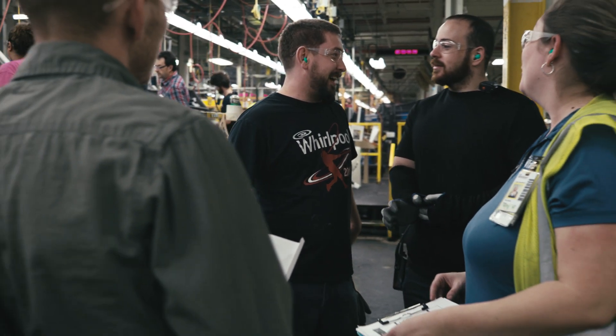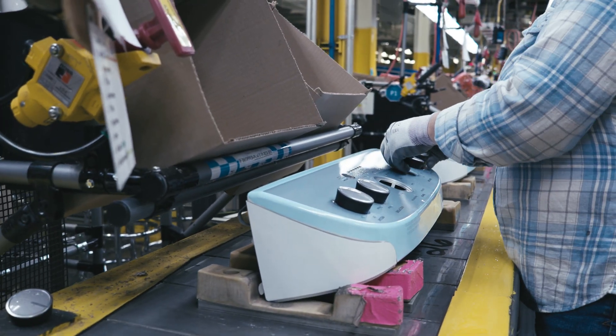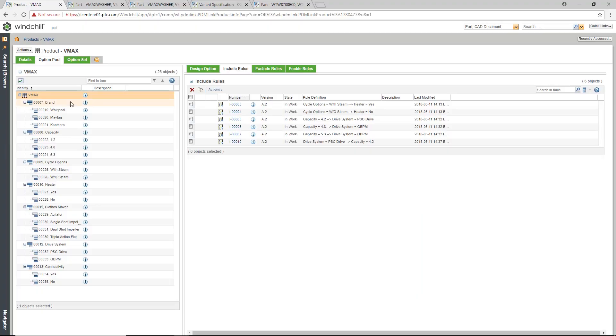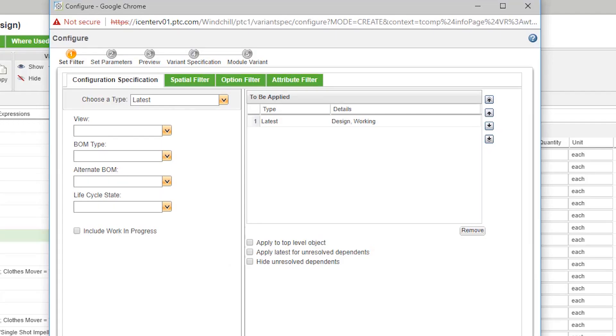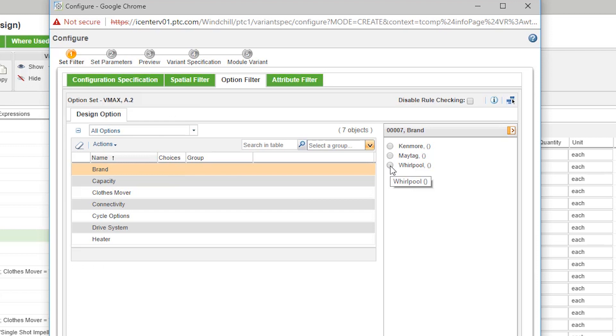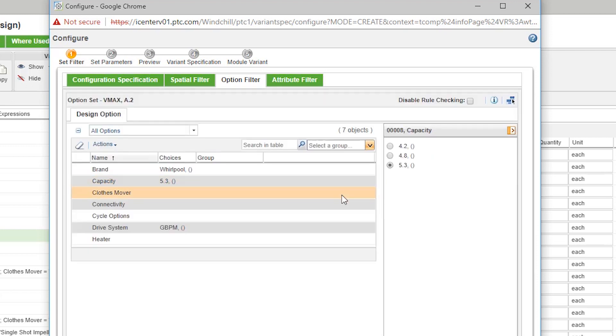We are becoming more and more global in the sense that we are using more and more of the same designs and technologies across multiple regions and multiple brands. So what we're trying to achieve with product data management has to do with configuration control and change control, so that we don't end up with a proliferation that is a problem for our supply chain or even a problem from a branding perspective.